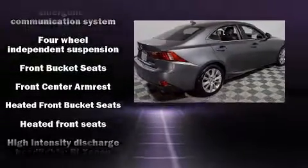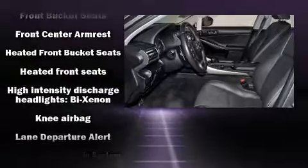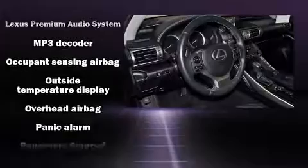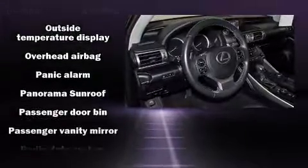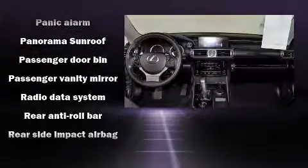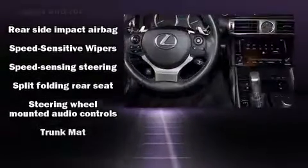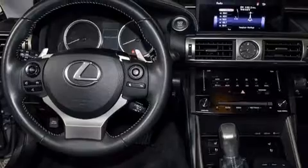It also includes a power moonroof, heated door mirrors, remote keyless entry, and power seats. With high-intensity discharge headlights illuminating your path, you'll always appreciate maximum visibility. Take assurance in the interior curtain airbags, providing head protection in the event of a severe collision.